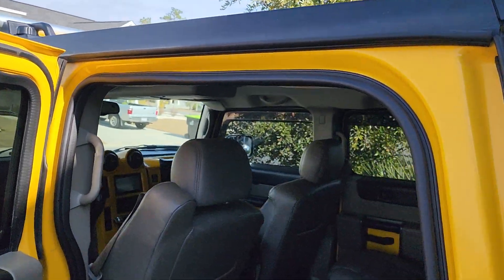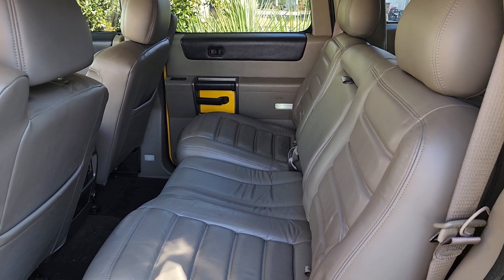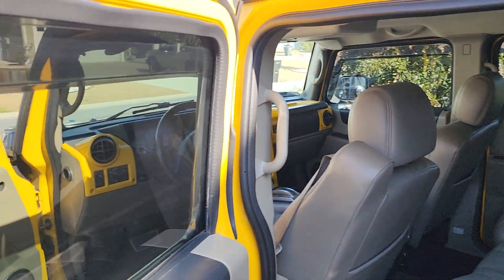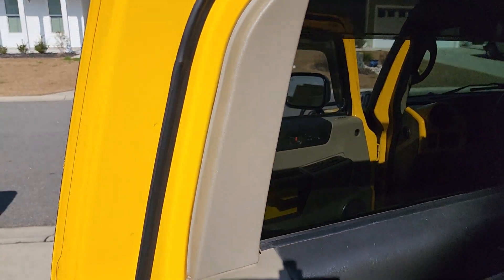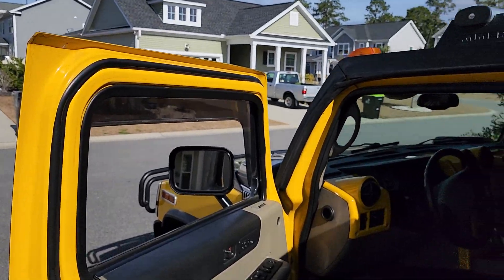The interior's in really, really good shape. It's got your big screen, Bluetooth. As you can see, everything's in really clean shape — you're not going to find one like this in this condition.